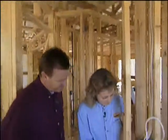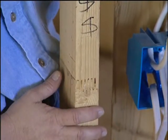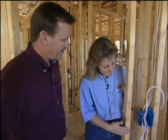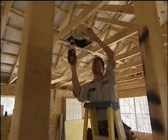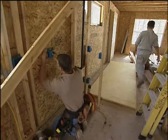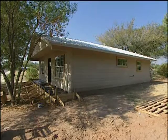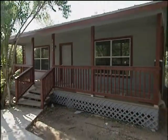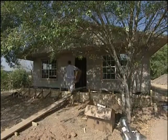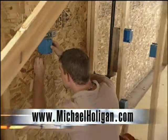Another cool feature of these houses are the finger-jointed studs. Instead of using long pieces of lumber from old-growth forest, shorter pieces are put together to make these beams. The green building program not only saves natural resources but neighborhoods as well — it built 50 new environmentally friendly homes last year in low-income neighborhoods and plans to build 150 more over the next five years. For more information on the green building program, contact us at michaelhalligan.com.